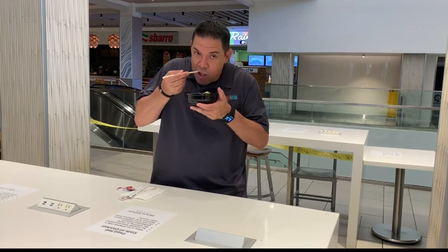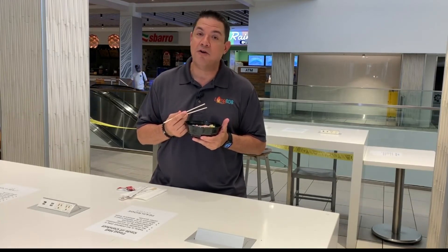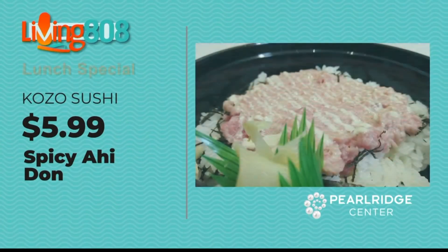And it is... so good! Don't miss out. Come on over to Pearl Ridge. I'll see you next time. Thank you.